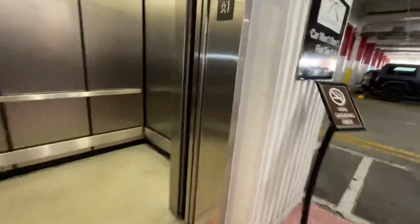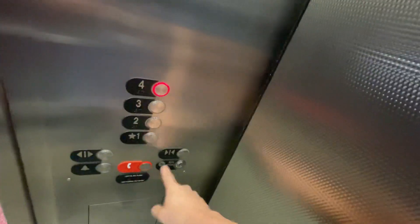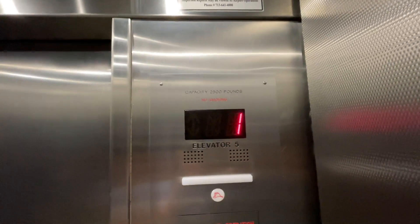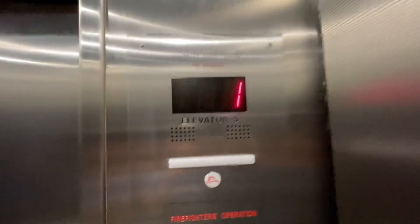These are the elevators at the blue parking garage, Houston Airport. Going up. Fourth floor. To Otis. Elevator five.